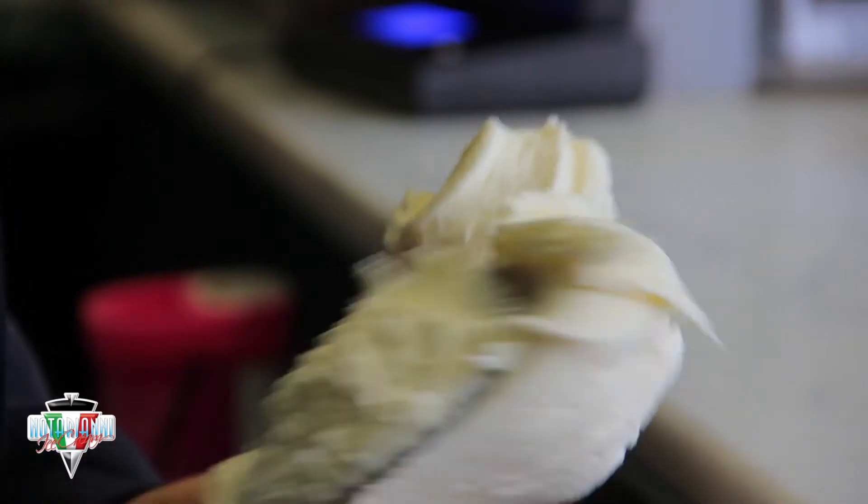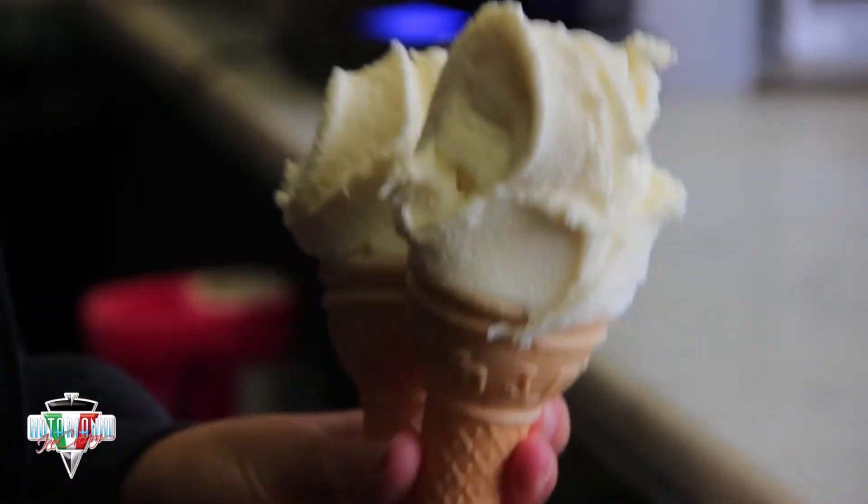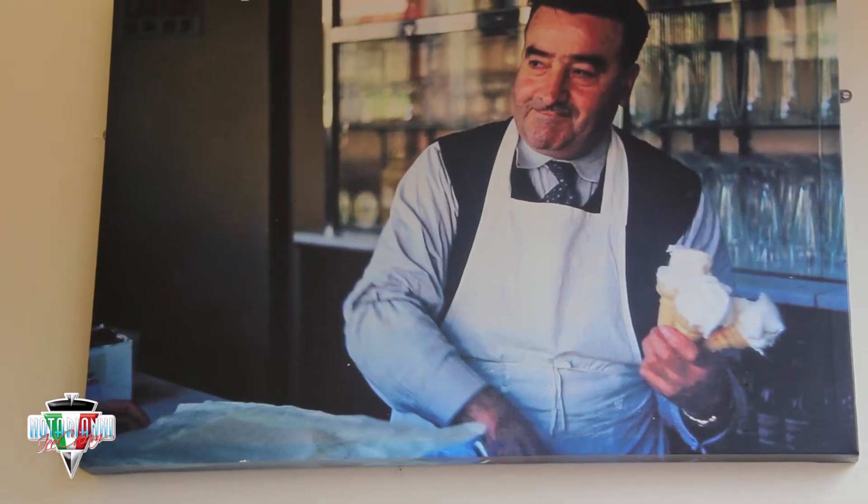My name is Luca, I'm one of the fourth generation of the Nocciani family. My family have been serving the traditional vanilla ice cream since 1928 in Blackpool. It was created by my great grandad Luigi, who passed the recipe down through all four generations of my family, and today I'm going to show you how to make it.